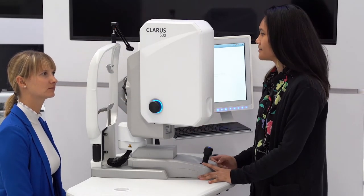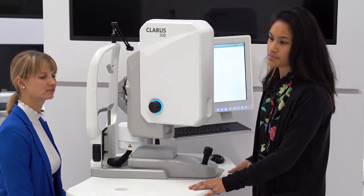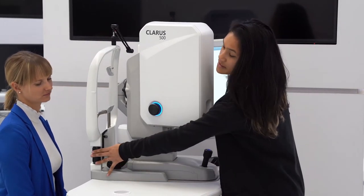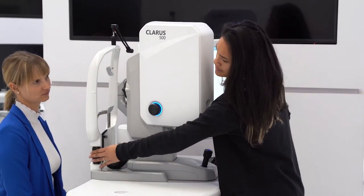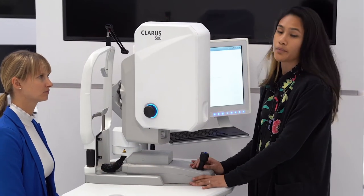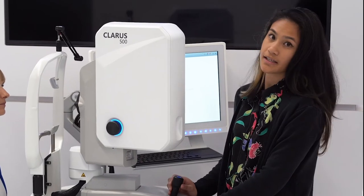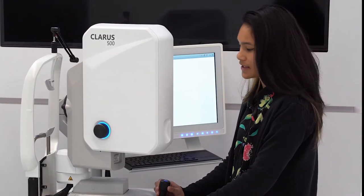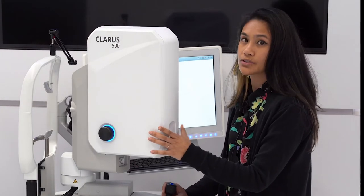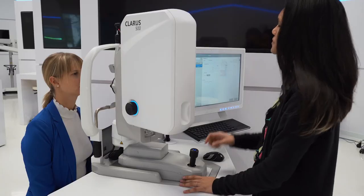Aligning the patient is very simple for the operator. The patient will first place their chin on the chin rest and forehead all the way up against the bar. The operator just needs to move the table up or down and adjust the chin rest as needed using the barrel on the side. From there, the operator does all of the work — the acquisition head is very easy to push forward and pull back, and is also adjustable for patient comfort.